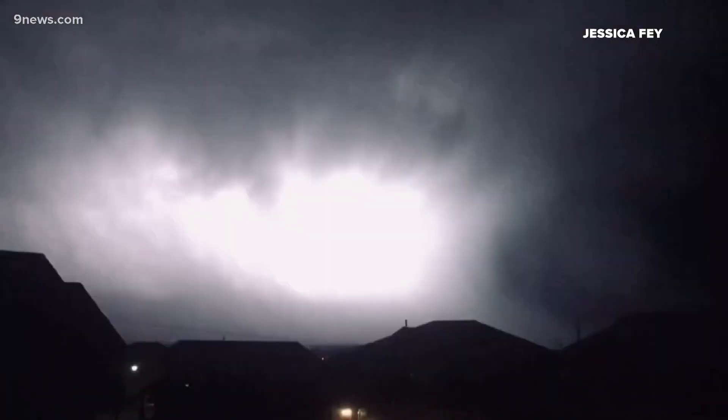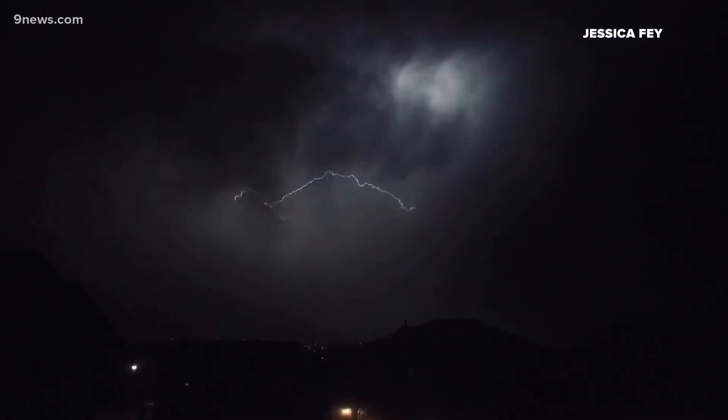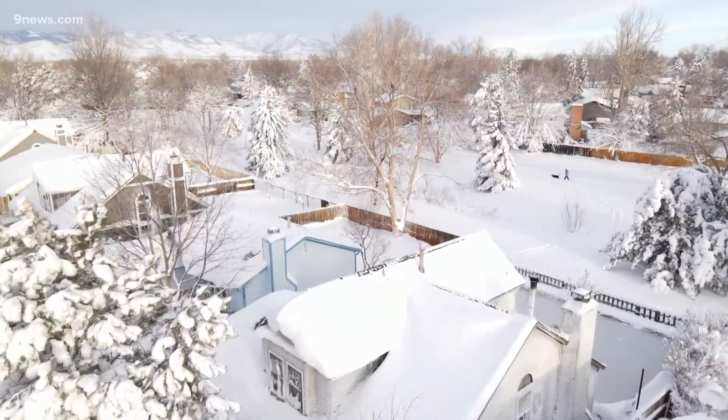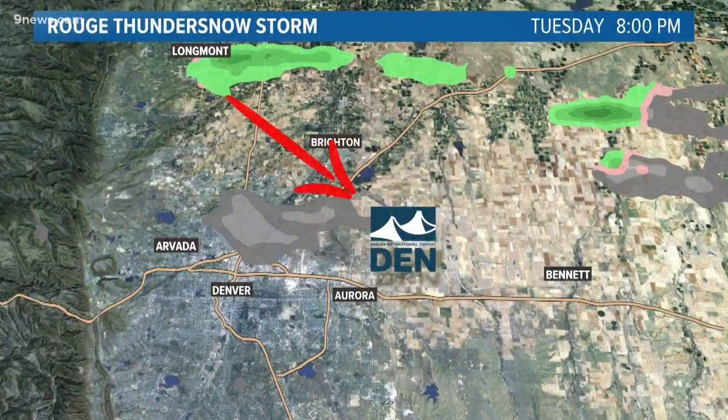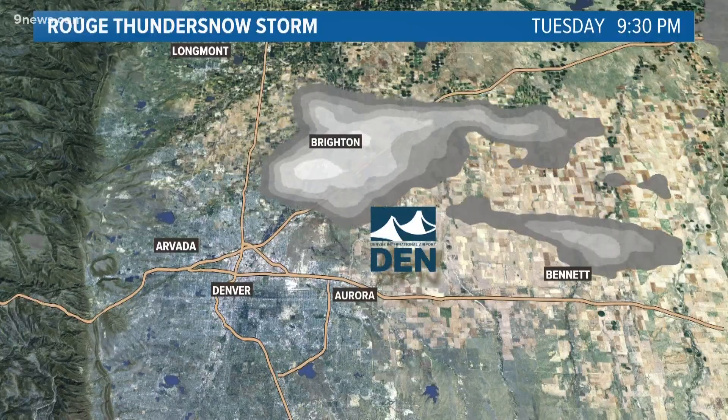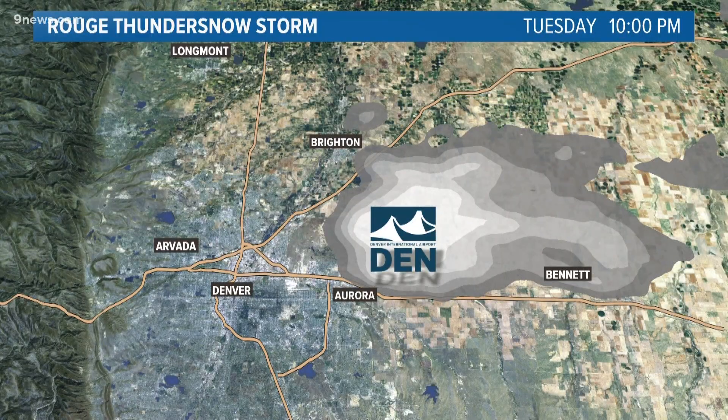As that thundersnow developed on Tuesday night, Denver only needed 1.7 inches of snow to break the record for the snowiest March in history. Look at the path of this rogue thundersnow cell as it, despite low odds, set its sights on Denver's official weather station at DIA.